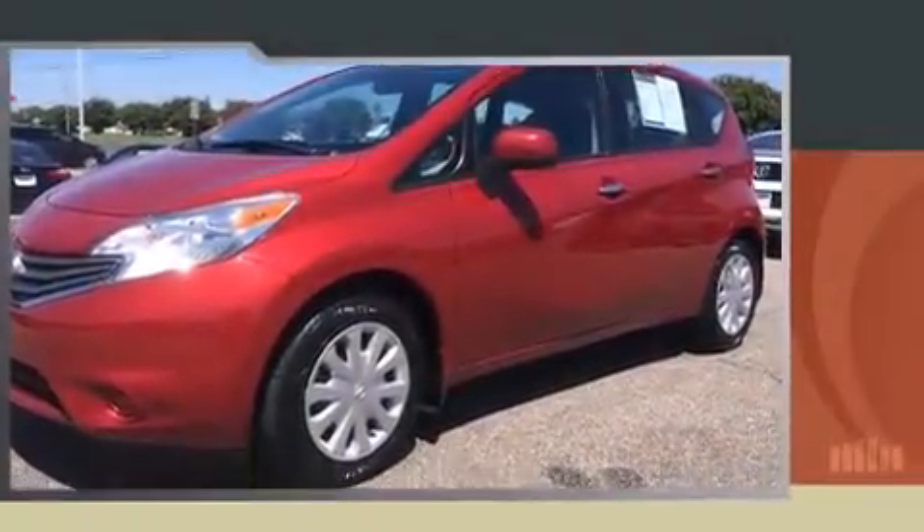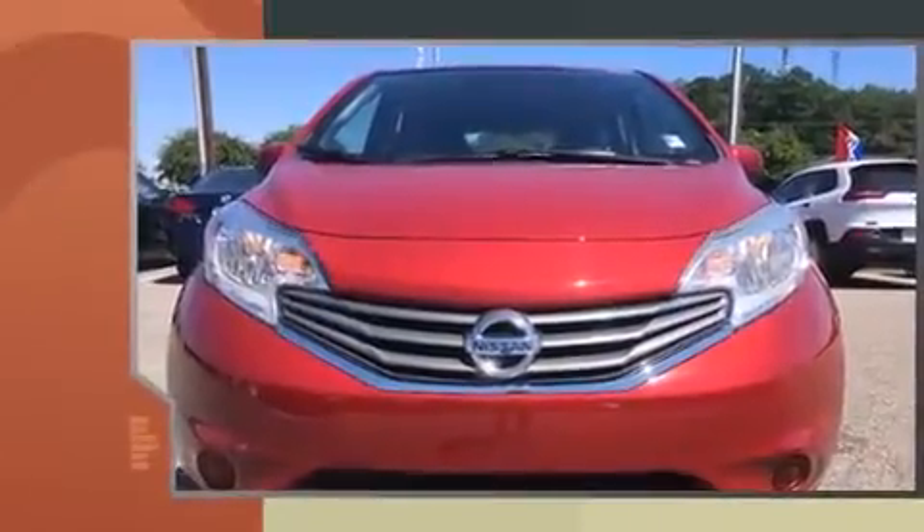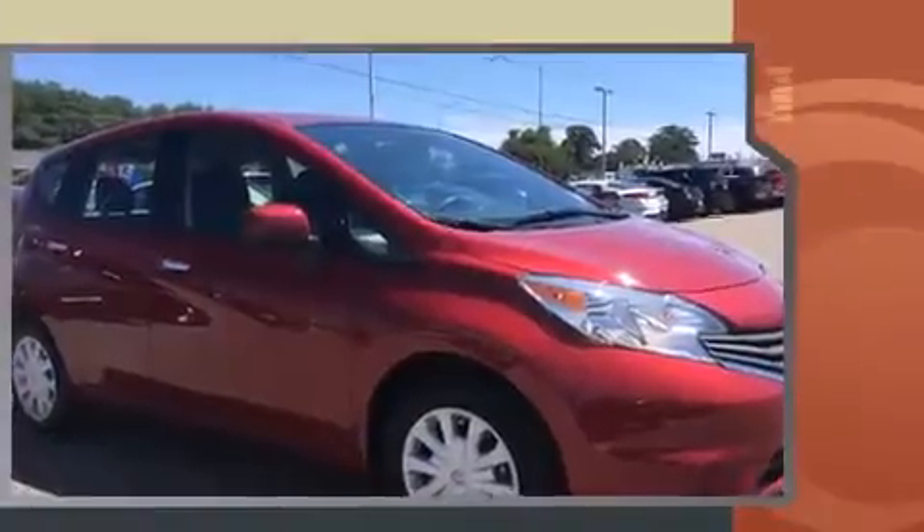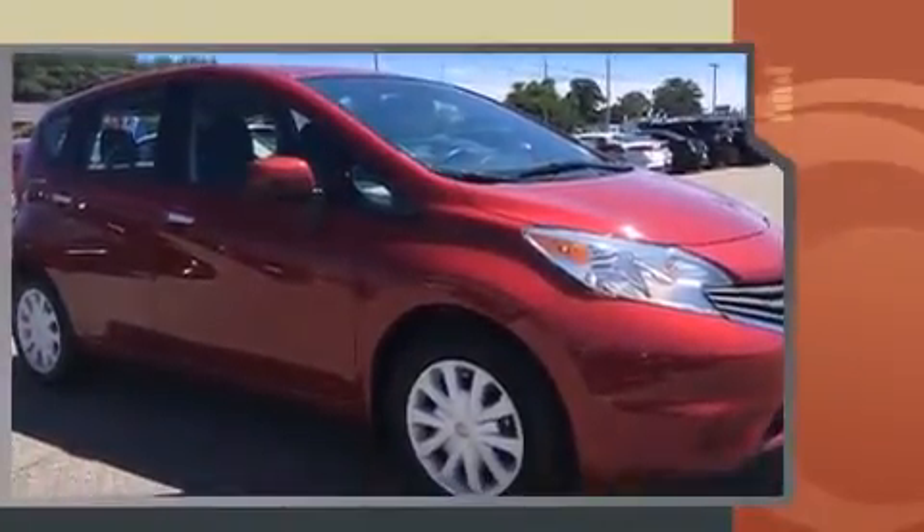Introducing the 2014 Nissan Versa Note. This four-door, five-passenger hatchback just recently passed the 30,000 mile mark. It features a continuously variable transmission, front-wheel drive, and an efficient four-cylinder engine.